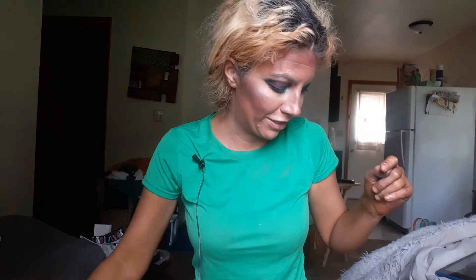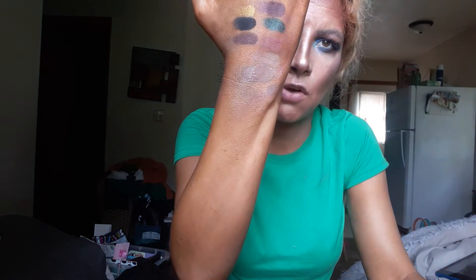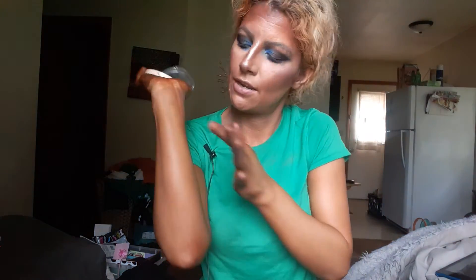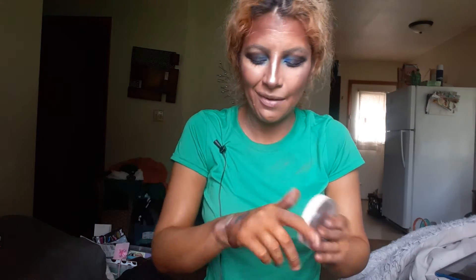Next is the Makeup Revolution Octa Cream Bronzer in Dark. It blends out really nicely — this is what it looks like on my hand. It is a cool-tone type of bronzer, which you can see on my tan skin. It's a nice contour product, but because it's cool-tone I wouldn't use it across the forehead. For my forehead I used my Wet N Wild contour stick instead.